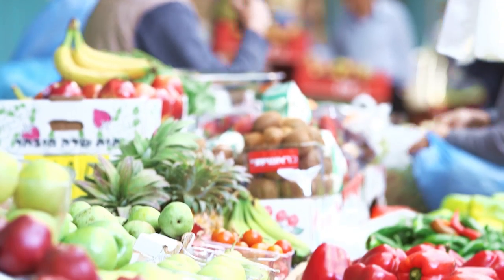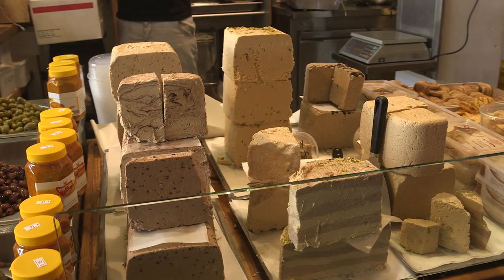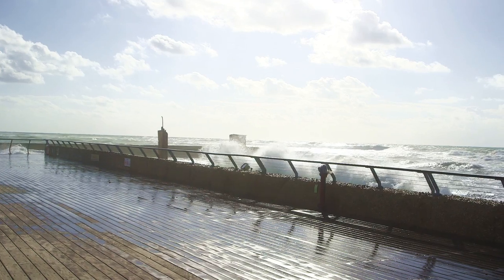Hi guys! We're here at the end of a brilliant day mooching around Tel Aviv. I'm really psyched about all the different food — the produce, first and foremost, is outstanding. But to be honest with you, it's been a windy old day and I wouldn't have been able to do it without all of the stuff I've got in my handbag. So I'm going to show you how I've got by.